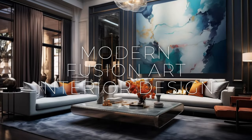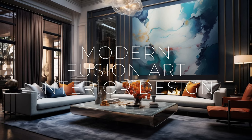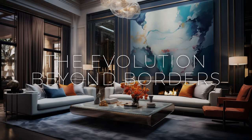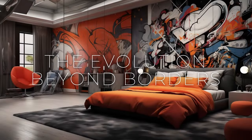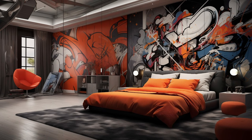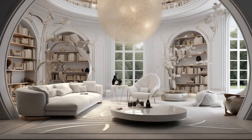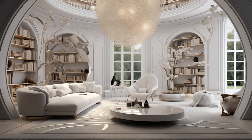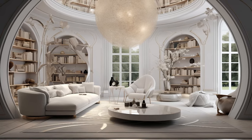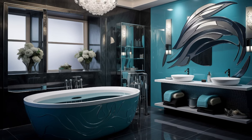Welcome back to the channel Lift On. Let's dive into fusion art interior design, where creativity knows no bounds, and the beauty lies in the unexpected harmonies of diverse influences. In this journey, we delve into the captivating world of fusion design, a realm where tradition meets innovation, and cultural exchange fosters boundless creativity. Get ready to embark on an inspiring voyage where art, design, and culture converge to create spaces that are as unique and vibrant as the individuals who inhabit them.